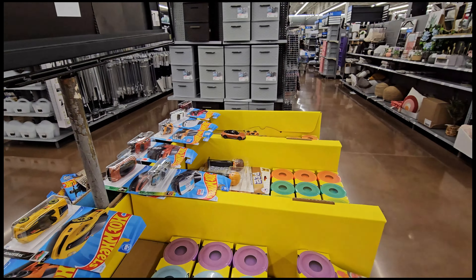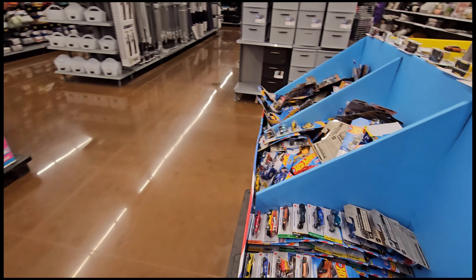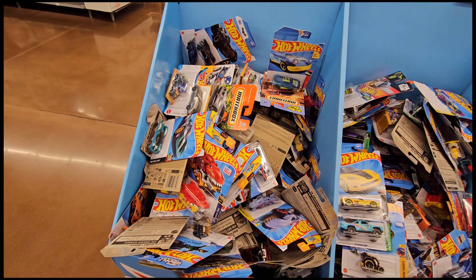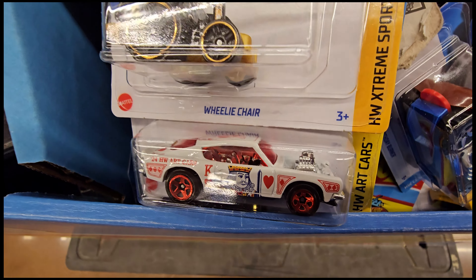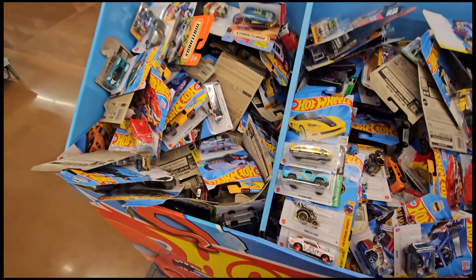You know, it's a Corvette — everybody loves Corvettes. But there's a loose DeLorean over there that someone decided to open up in a pack and just leave there. I don't know, I think I'm going to go through the rest of this. I've already been here for a bit. That car is kind of cool, even though it's not my style — I like the paint work on it.